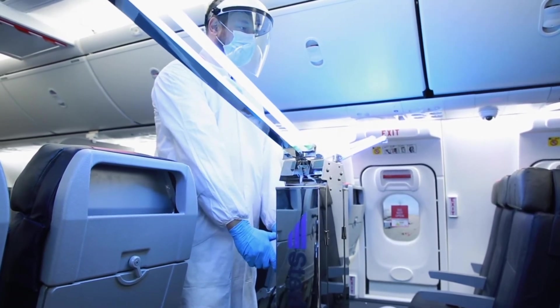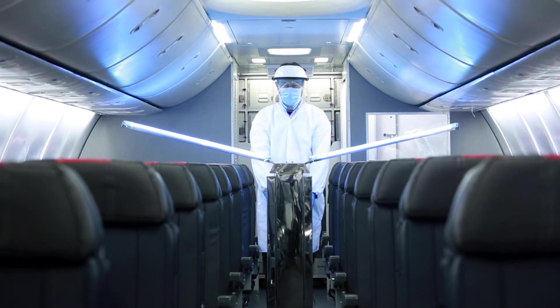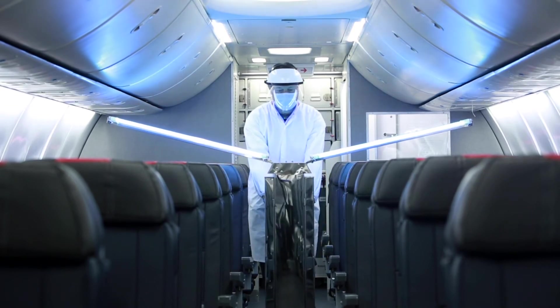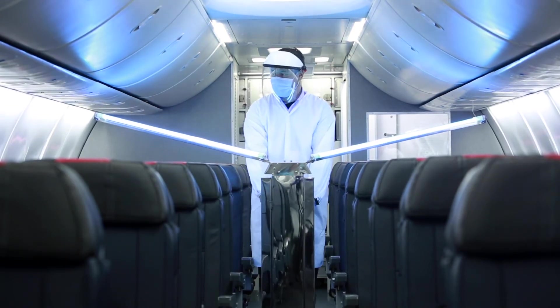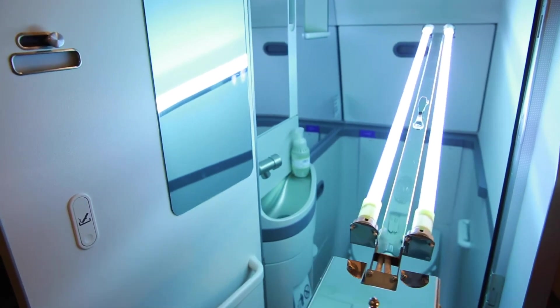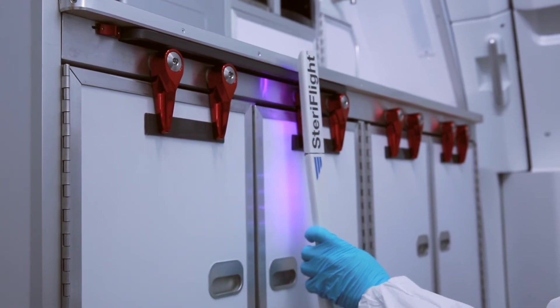The cart is equipped with high-powered UVC bulbs that can be adjusted to provide an effective dose of UVC to all areas including seats, overhead controls, floors, ceilings, overhead bins, galleys, and lavatories.